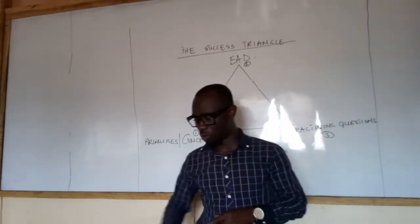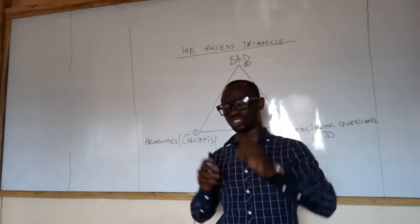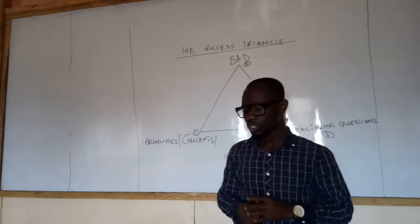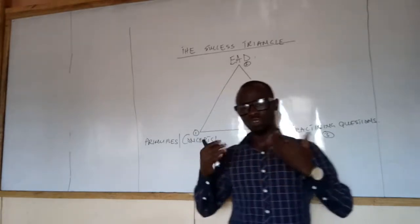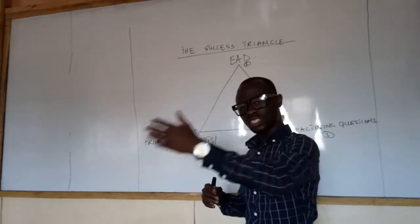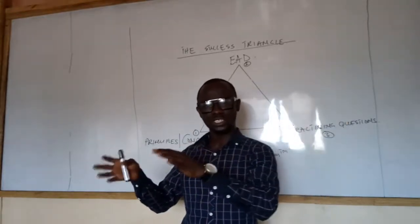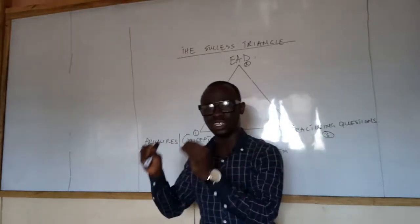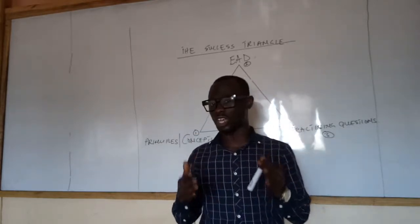Before then, there are three questions I want to share with you. In every examination setting, before you get into the exam, you have to ask yourself these three questions. One: what are the basic principles of this subject? For instance, if you take financial reporting — what are the basic principles? If you take taxation and fiscal policy, corporate reporting, or public sector accounting and finance — what are the basic principles? That is the first question you ask yourself to position yourself to pass the exam.